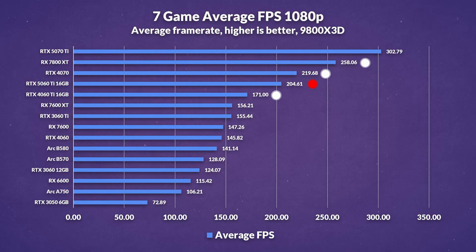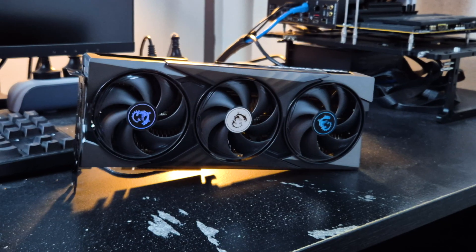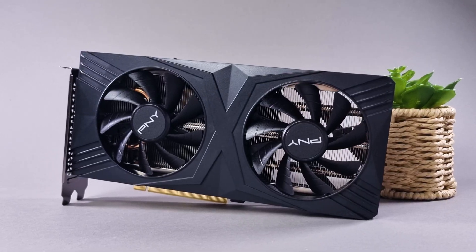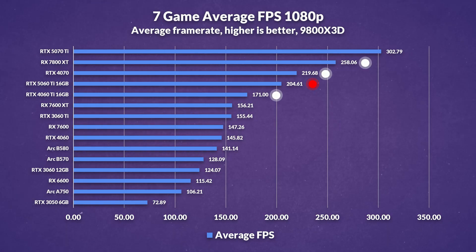In rasterized performance at 1080p, the new 5060 Ti 16GB comes in around 20% faster than its predecessor. That's a decent step forward, but it still trails the RTX 4070 by a small margin. AMD's RX 7800 XT meanwhile isn't just ahead — it's on an entirely different level, offering up to 50% more performance.